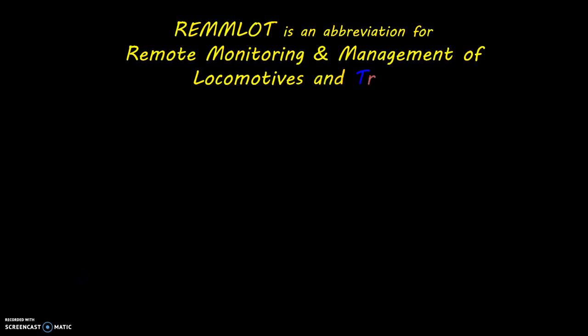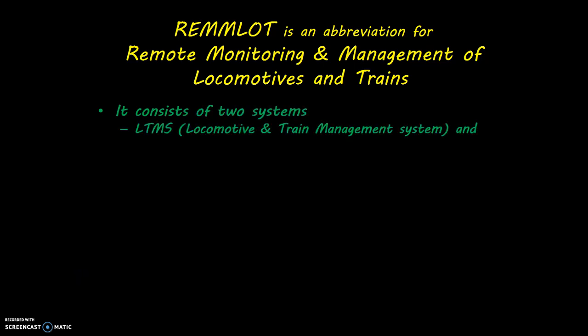RAMLOT is an abbreviation for Remote Monitoring and Management of Locomotives and Trains. It consists of two systems: LTMS and LRMS.